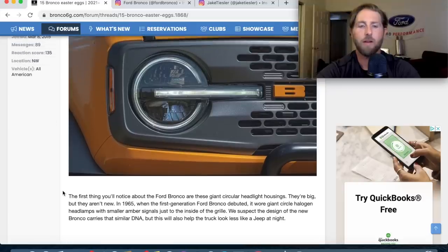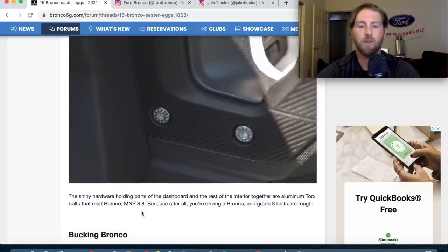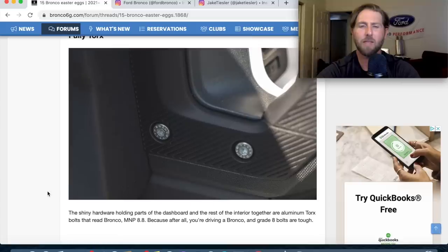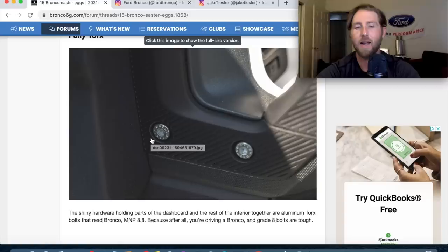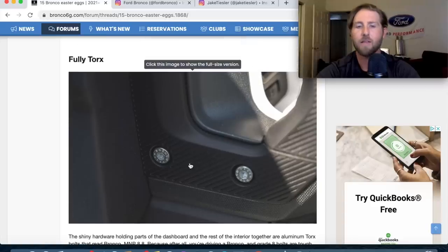The torx bolts — these are grade 8 bolts. They said you could probably replace these if you wanted different colors. It does say 'Bronco' on them. And if you look at the interior, it's a lot of rugged, textured stuff, which is pretty cool.